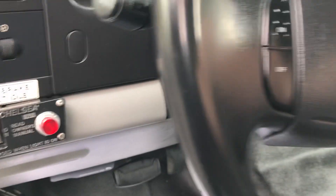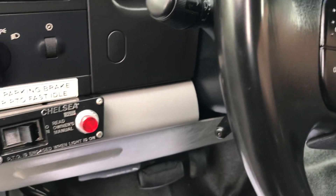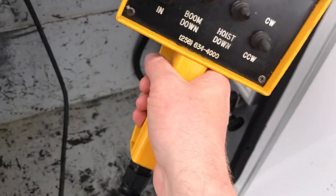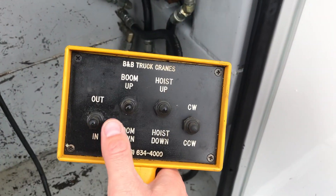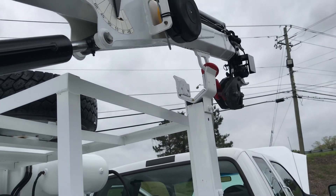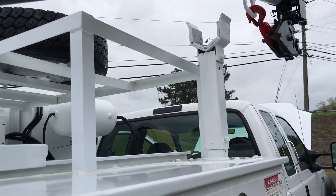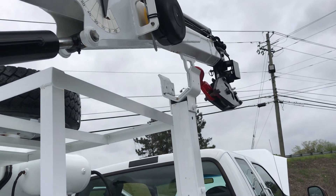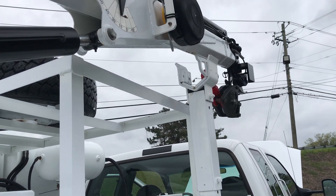There's your PTO switch. Set your e-brake. Up. Down. Side to side. Up. Side to side.